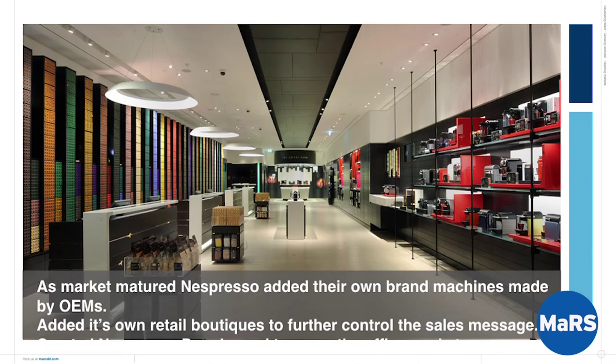So separate those two things — fundamentally change the business model. And it turned out really well. Your business model canvas should be a living document. Over time your market's going to change, you're going to learn things, and you'll have capacity to capture more of the customer's wallet and other market segments. As their market matured, they went back into the machine business — indirectly. They put their badge on the machine while still having someone else make it. They got back into the retail boutique business to further control the sales message, and they went back at the office and restaurant segment they had originally abandoned, with a related product.